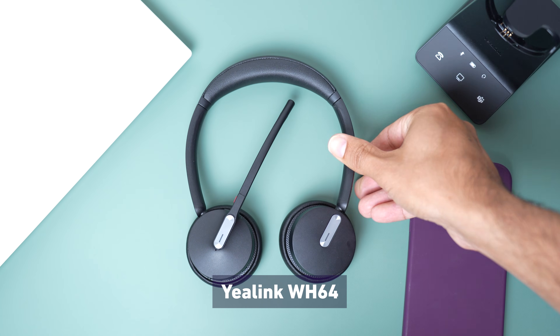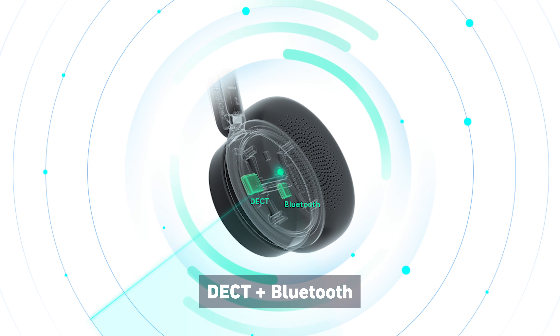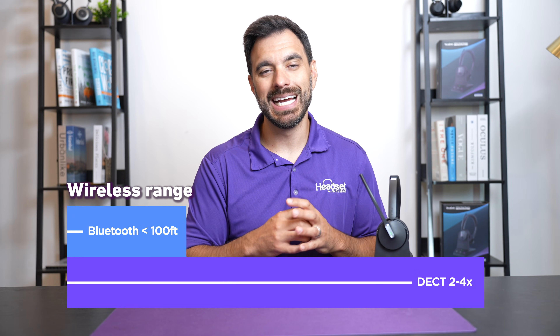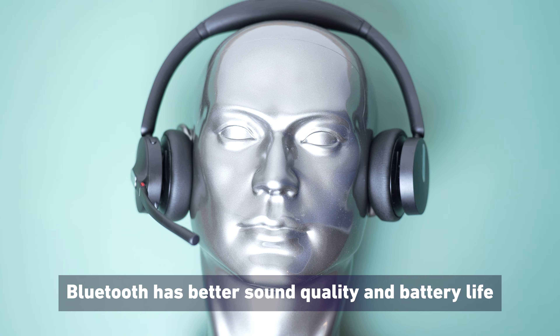Yaylink just released the new WH64, which is the world's first headset that combines both DECT and Bluetooth wireless technology into one headset. DECT headsets have a couple of advantages over Bluetooth in that they have longer wireless range — typically about two to four times more range than Bluetooth — whereas Bluetooth headsets typically have better sounding audio quality for music, longer battery life, and can connect to computers, laptops, and smartphones, whereas DECT headsets cannot connect directly to your smartphone.